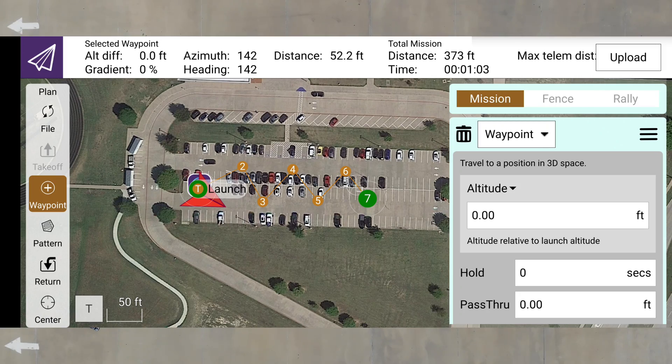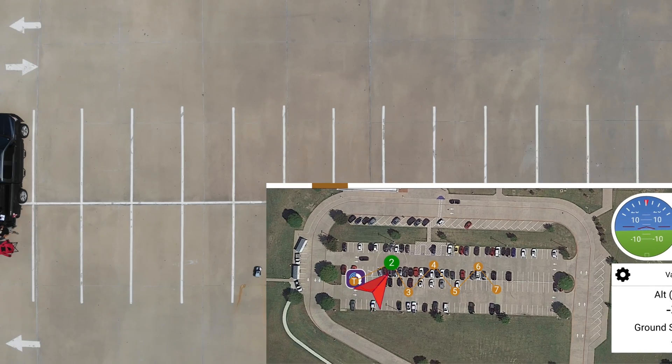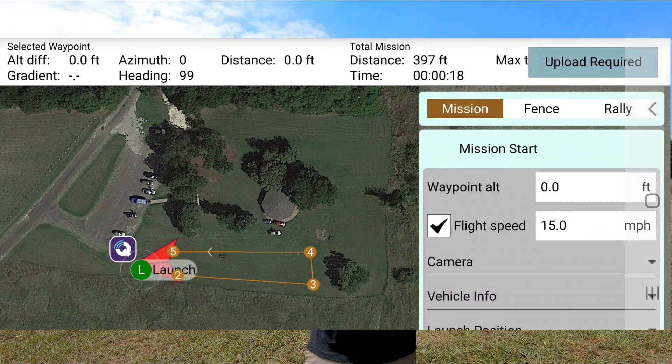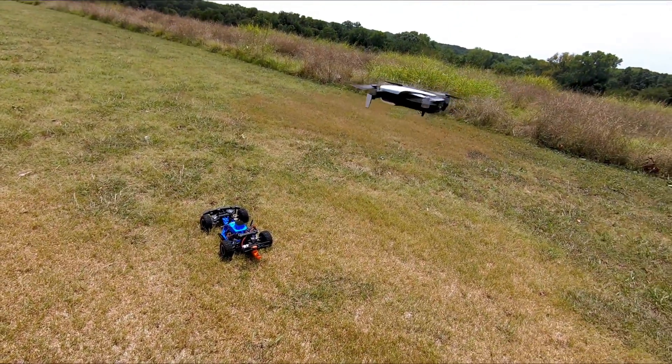Even better than that, I can plot out a ton of different points and the car will go wherever I tell it. I'm getting a little bored because this is pretty slow, which means you were really bored, so let's turn the speed up — and we're gonna race it with the drone to see if a horrible drone pilot like me can beat a GPS-guided RC car.